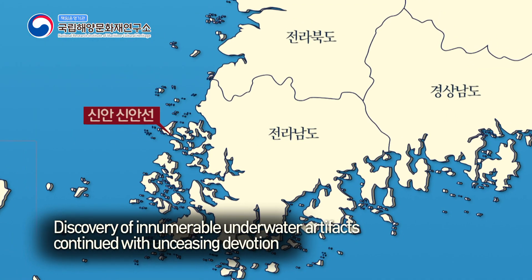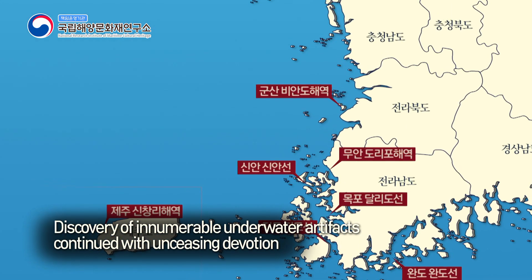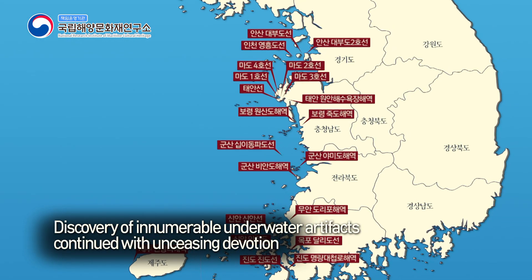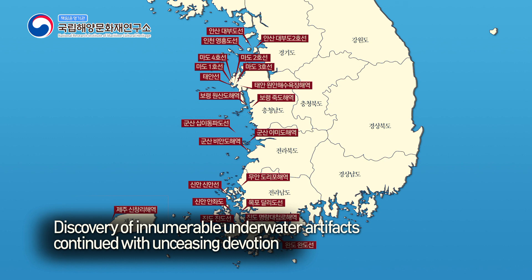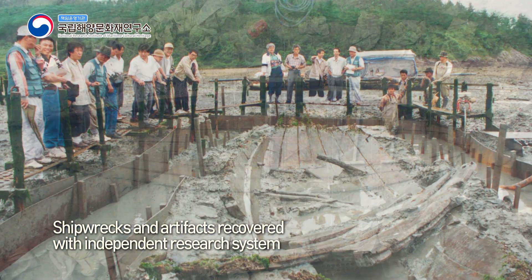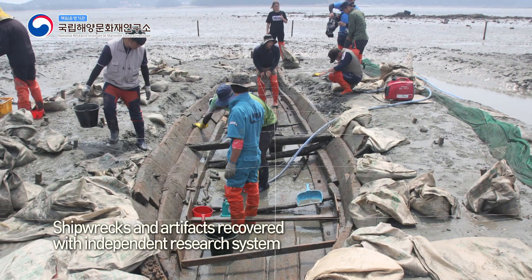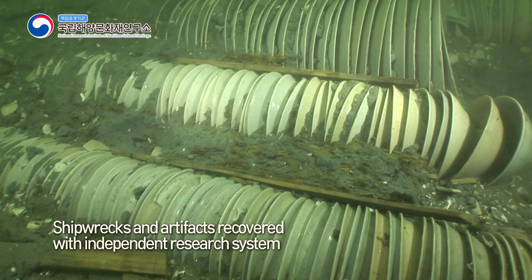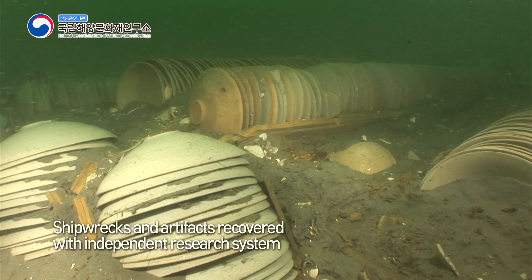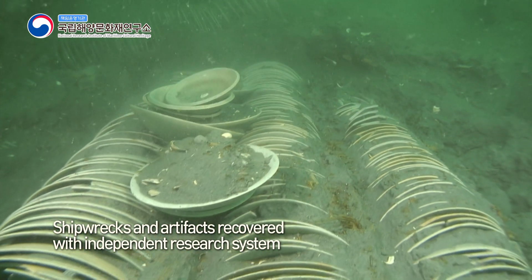Since the Sinan Shipwreck excavation, the underwater archaeology team has made every endeavor, discovering innumerable artifacts and features sleeping deep underwater. All the experiences gained during these projects enabled the establishment of a distinctive research system and independent capability. As a result, the team has managed to recover 14 shipwrecks and over 120,000 pieces of artifacts, introducing them to the world outside the water.